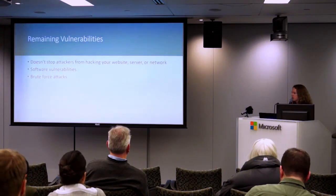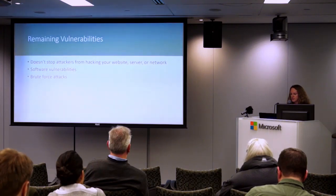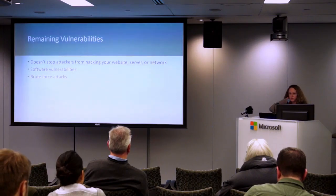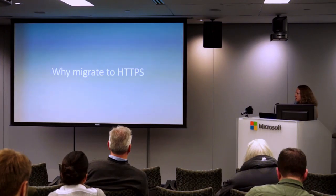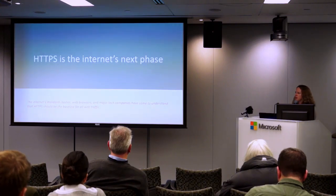It prevents man-in-the-middle attacks and prevents cookie and password exposure. There are remaining vulnerabilities though. Your website could still get hacked, your server and network could get hacked, and there are software vulnerabilities. So we still need to keep WordPress core and all the plugins up to date, and we need to prevent against brute force attacks on the login.